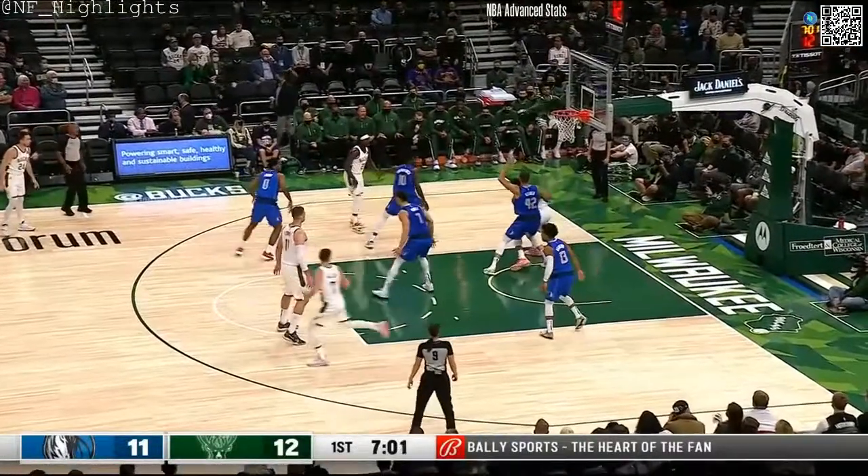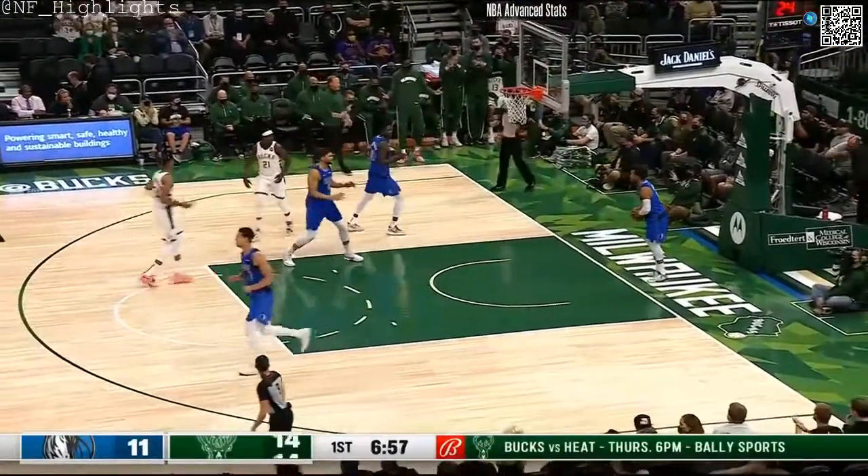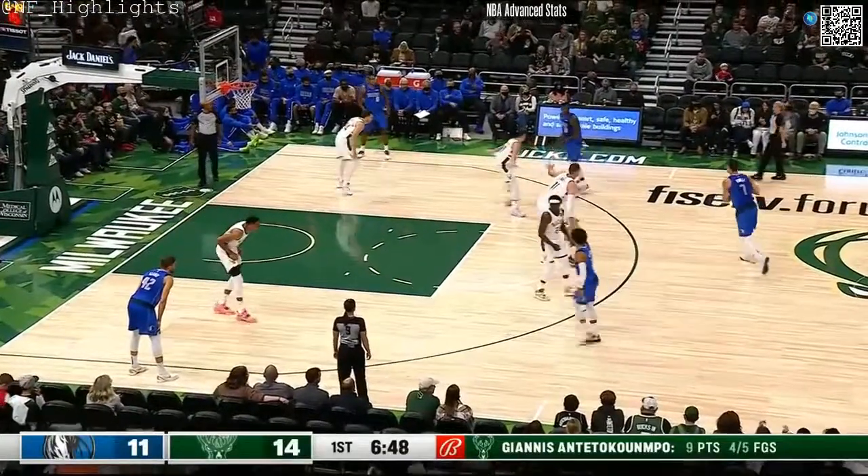Interesting to see what kind of rotations they use, obviously in the regular season, how much they use players like Giannis — who gets another two.